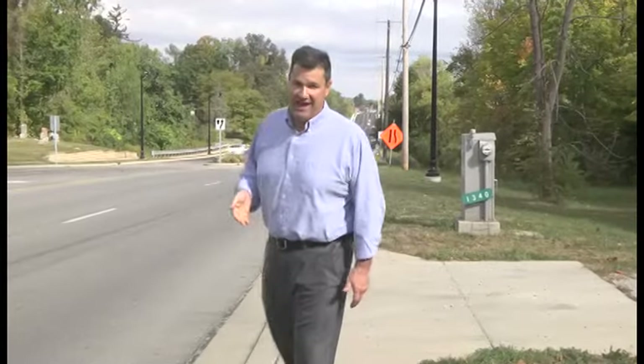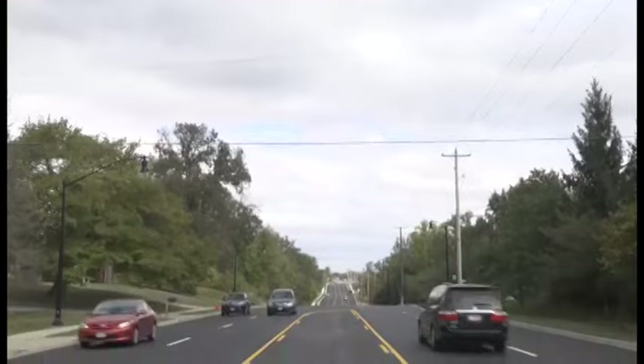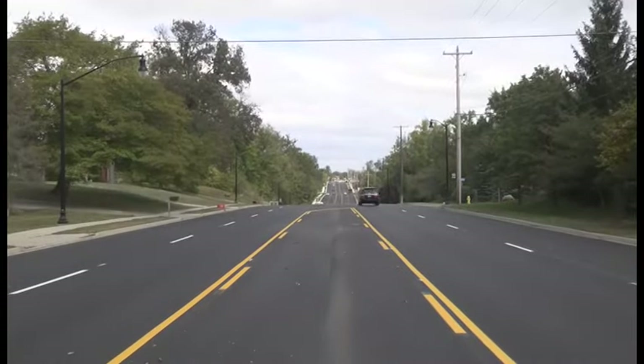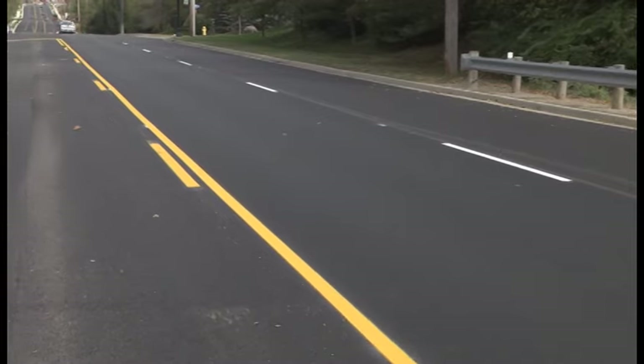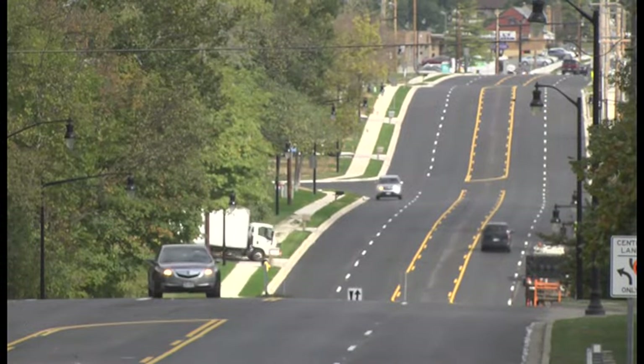Our first stop today is here along North Dixie Drive where the long wait is over. After more than a year's time, a road widening project is officially open for business. This may very well be the dictionary definition of a site for sore eyes — traffic flowing smoothly on Dixie Drive, a sight many Vandalia drivers feared they might never see again. But after 14 months of work, an ambitious street widening project here on Dixie is finally complete. This project took about 14 months. There was a lot of work, probably more than most people understand when they drive by a project. There's a lot of work that goes unnoticed, but we're really happy with the finished product.